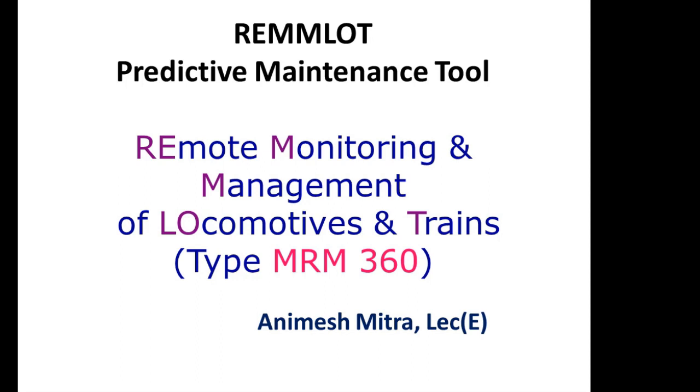The full form of REMLOT is Remote Monitoring and Management of Locomotives and Trains.